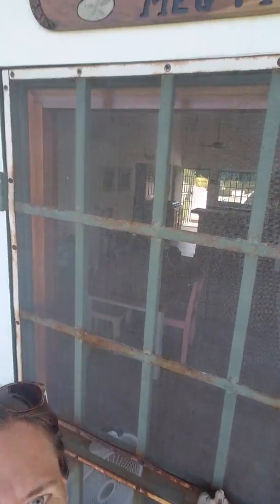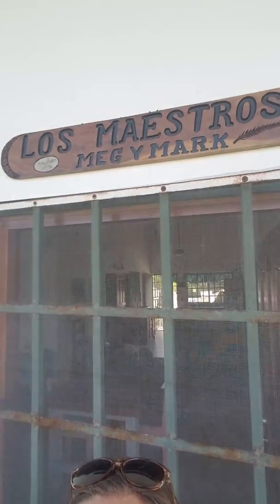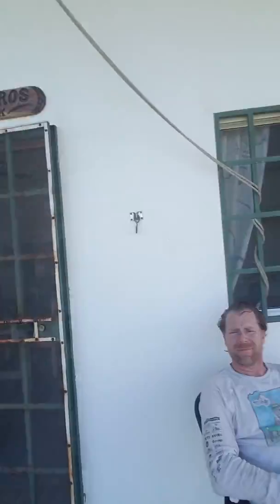Hola estudiantes! Here we are in la casa de los maestros. I'm gonna take you for a little tour around the grounds of our house so you can see where we are. We just arrived yesterday, last night. Hola estudiantes. Hi Bryce.